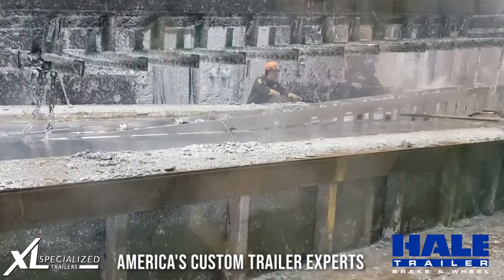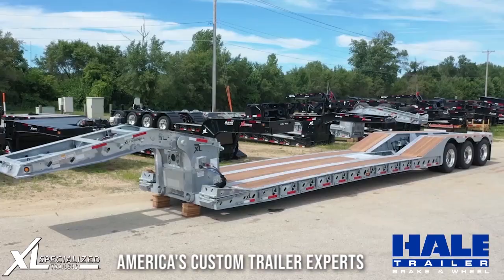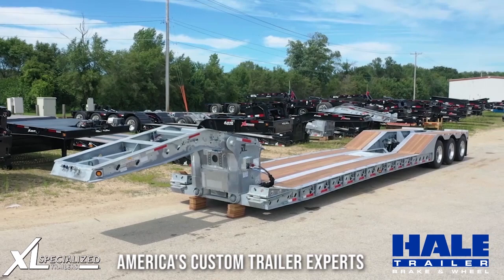Galvanizing greatly increases the life of your XL trailer by resisting corrosion. XL trailer frames are designed for hot dipping for complete coverage in all hard-to-reach areas — not available with spray-on metalization.